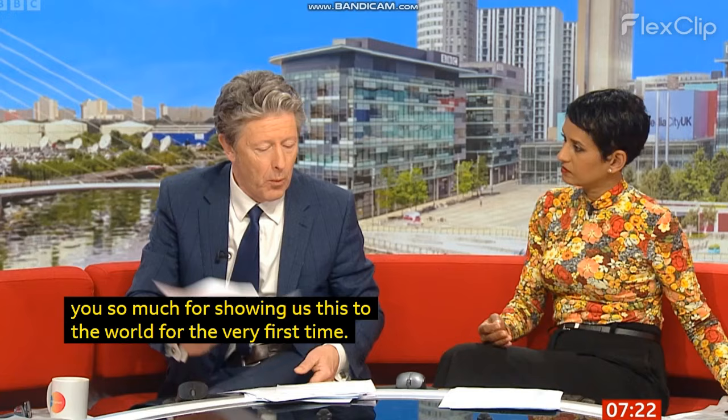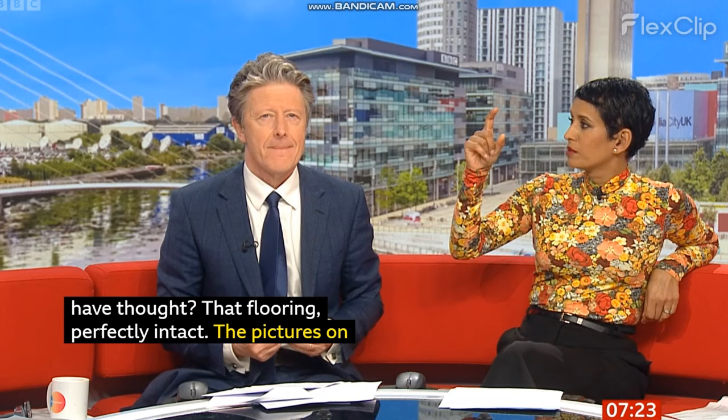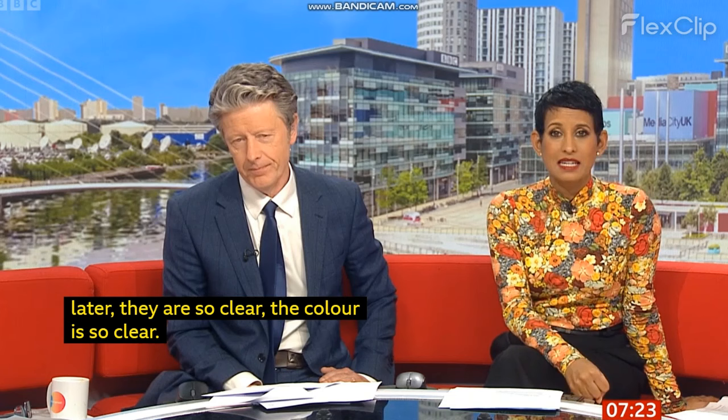Who would have thought — and that flooring — she revealed the flooring and it was perfectly intact. Everyone's like, wow. The pictures on the wall almost look like they'd been superimposed or put on later, because they're just so clear, and the colours are so vivid. There's a new three-part documentary, Pompeii: The New Dig, which begins on Monday on BBC Two at 9pm. You can find out more.